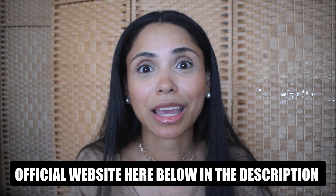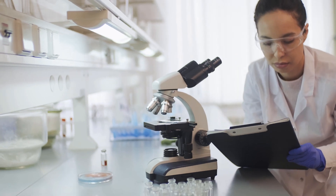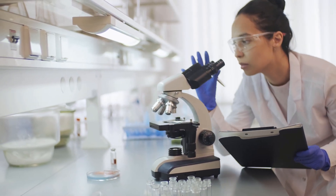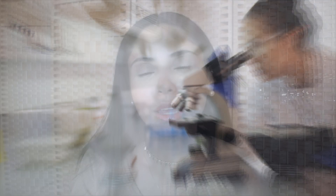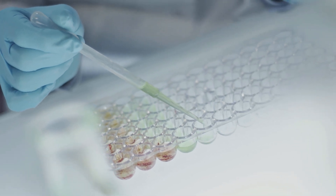Now that you know where to find Prodentim and how to buy it safely, let me explain what Prodentim actually is. A recent study found that people with healthy teeth have a high population of good bacteria in their mouth. Over time, we tend to lose these good bacteria due to toxic ingredients in things like toothpaste and mouthwash. Prodentim is going to reverse that by restoring the microbiome you need in your mouth for healthy teeth, good breath, and more.